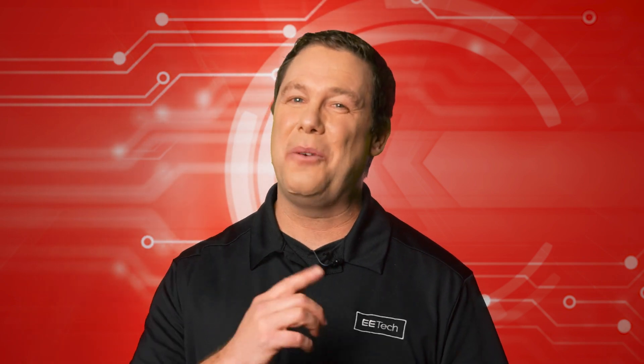Learning is the foundation upon which success is built. In this spirit, we present David's Corner. Take it away, David. Thanks, Andy.